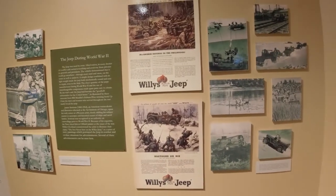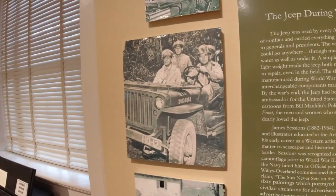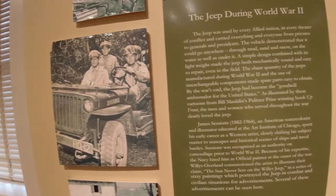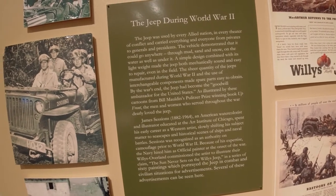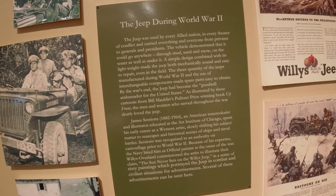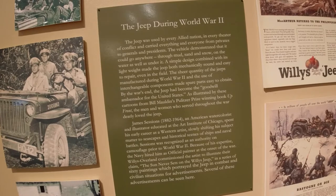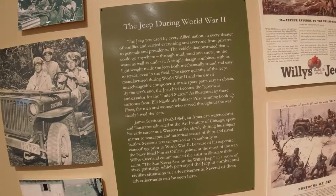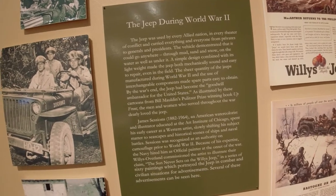God bless — a 1943 Willys model MB, the Willys Jeep. Ryan and I are Jeep people. This says the Jeep was used by every allied nation in every theater of conflict and carried everything and everyone from privates to generals and presidents. The vehicle demonstrated it could go anywhere — through mud, sand, and snow, on the water as well as under it. A simple design combined with its lightweight made the Jeep both mechanically sound and easy to repair even in the field.